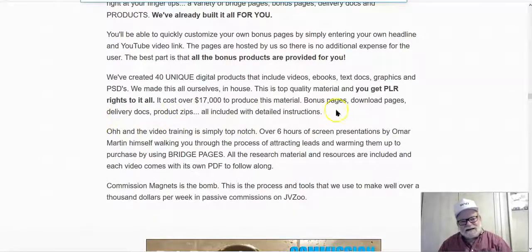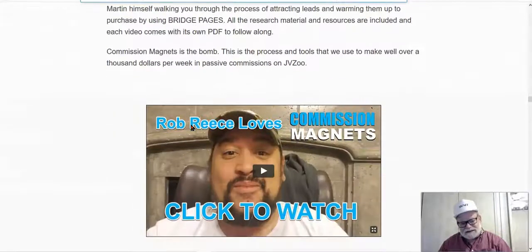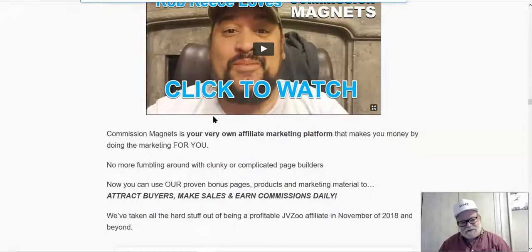Commission Magnets comes with a variety of bridge pages, bonus pages, delivery documents, and products — all done for you. You can get up and running in basically no time. You can get top quality material and PLR that could cost over $17,000 just to produce. You're getting it handed to you as part of this deal — bonus pages, download pages, delivery docs, and product zip files — everything you need to be up and running almost immediately.